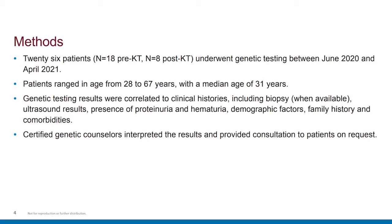Looking at methods, 26 patients — 18 pre-kidney transplant and 8 post-kidney transplant — underwent genetic testing at this center between June 2020 and April 2021. They ranged in age from 28 to 67 years, with a median age of 31. Genetic testing results were correlated to clinical histories, including biopsy when available, ultrasound results, presence of proteinuria and hematuria, demographic factors, family history, and comorbidities. Certified genetic counselors were available to interpret results and provide consultation to patients upon request.